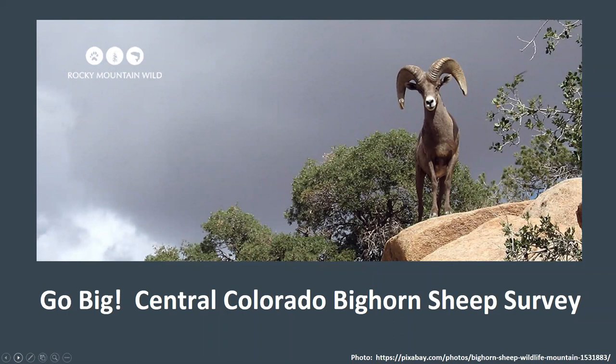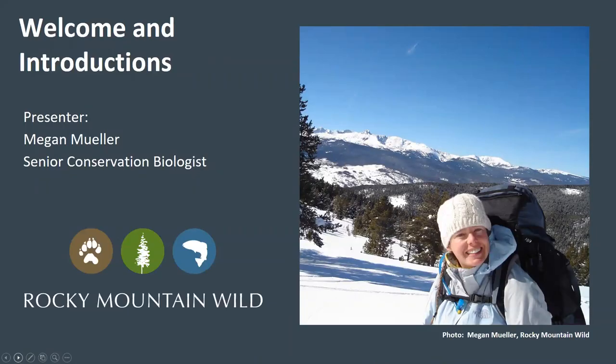Hello. Welcome to the volunteer training for the Go Big Central Colorado Bighorn Sheep Survey. I'd like to start by thanking you for your interest in volunteering for the project. My name is Megan Mueller. I'm Senior Conservation Biologist with Rocky Mountain Wild, a conservation organization that works to protect, connect, and restore wildlife and wildlands in the southern Rocky Mountain region.